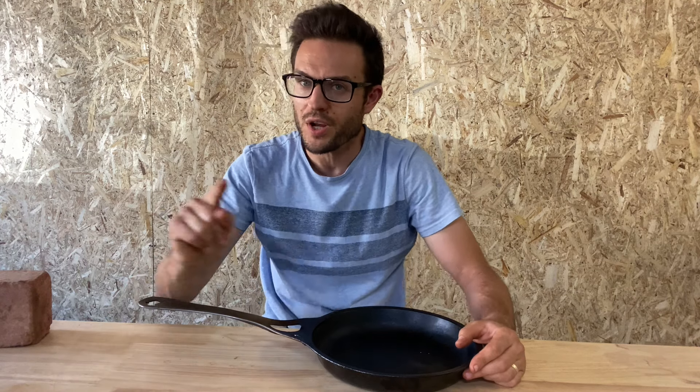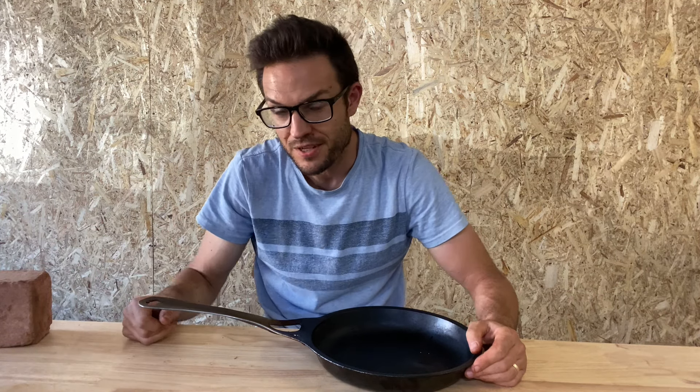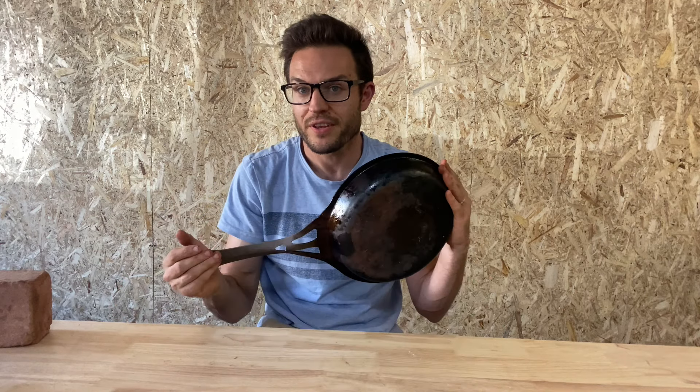If someone told me you can only bring one piece of cookware, get out of your house, you're on your way to your next place to live in, we're going to blow your house up in 10 minutes — this is the one piece of cookware that I would take.